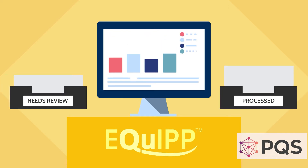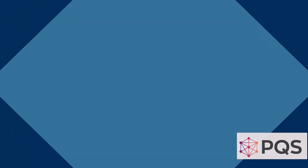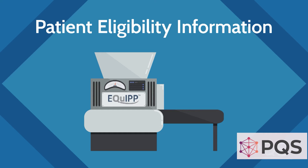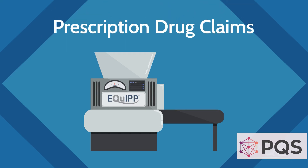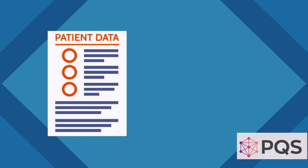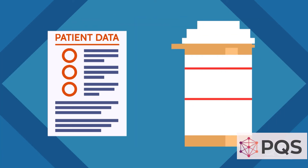What really goes into that calculation that's displayed in Equip every month? Equip is like a high-tech calculator. The platform constantly receives patient eligibility information along with prescription drug claims from pharmacy benefits managers and medical claims data from health plans. That's an easy way to say Equip processes a lot of data.